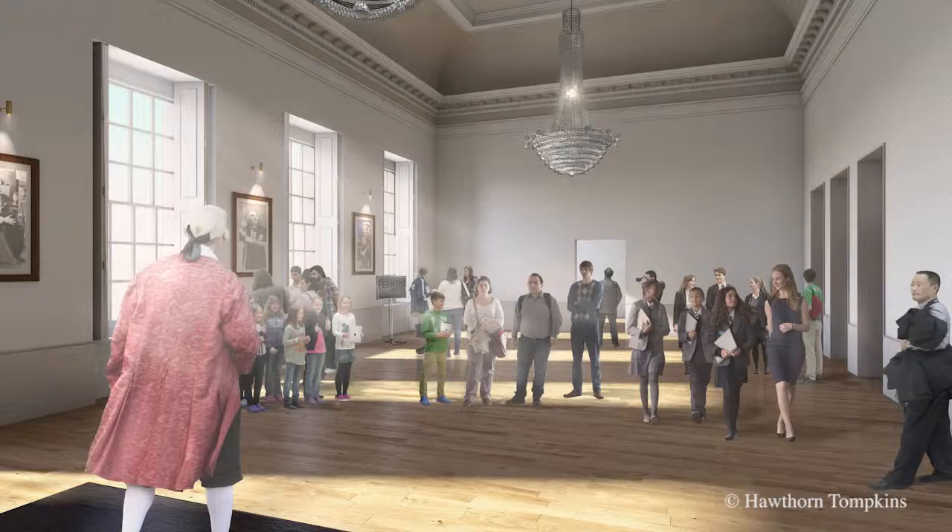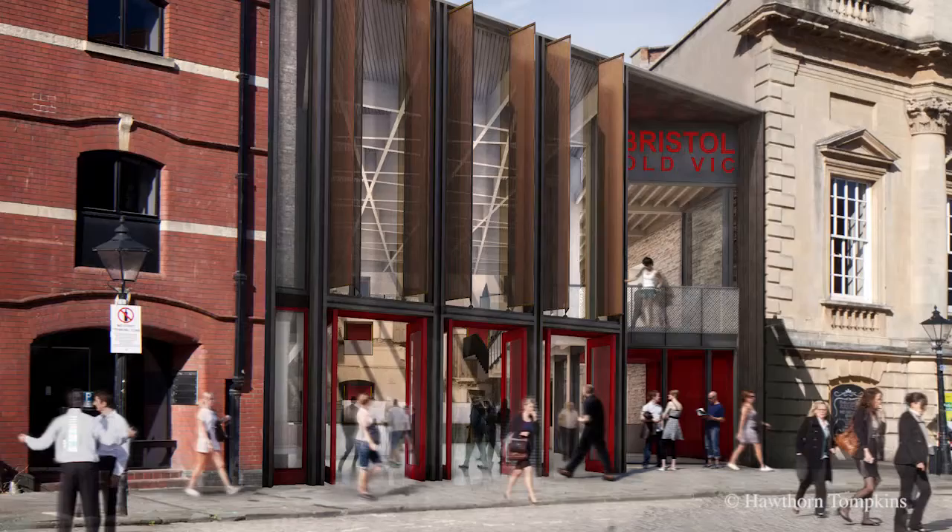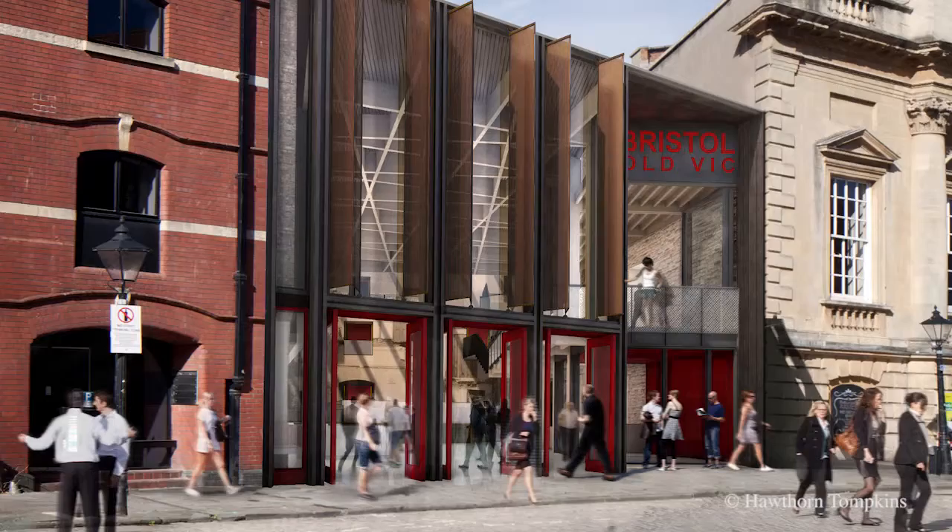We'll be using that for our events business, so if you want to come and get married or have a conference or something, a whole new business goes in there. And where at the moment we've got this complex of 1970s structures, it's all going and there'll be a brand new foyer. For the first time in history you'll be able to stand on King Street and see the front wall of the theatre.